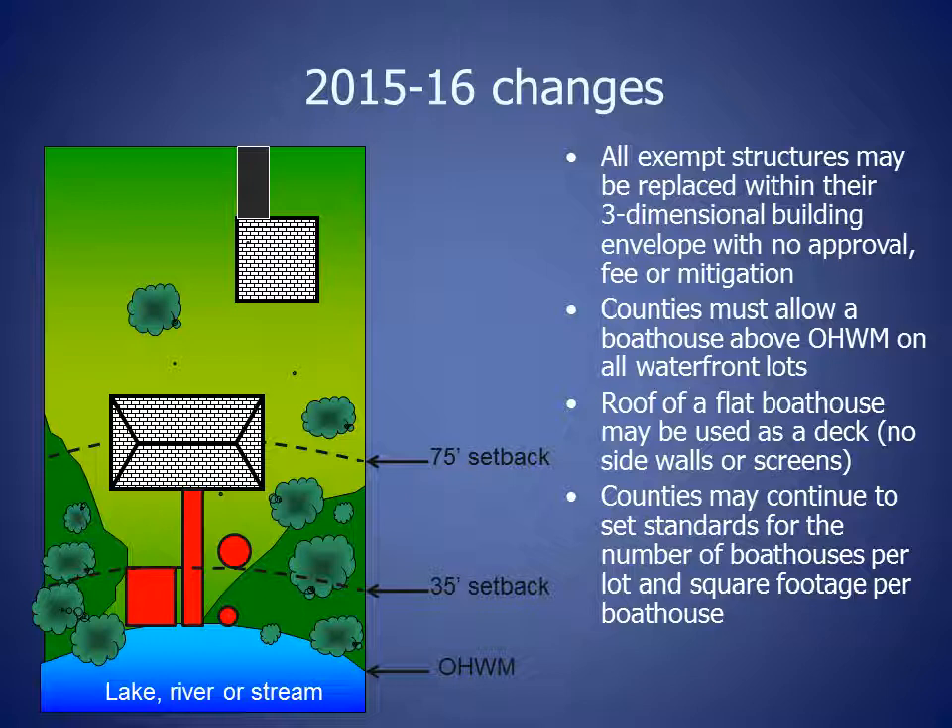Counties must allow a boathouse above the ordinary high-water mark on all waterfront lots. The roof of a flat boathouse may now be used as a deck, with no sidewalls or screens. Counties may continue to set standards for the number of boathouses per lot and the square footage per boathouse.